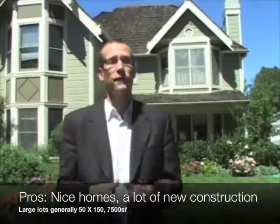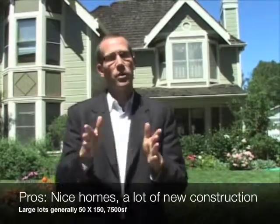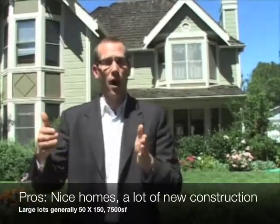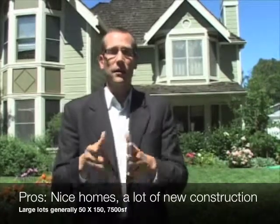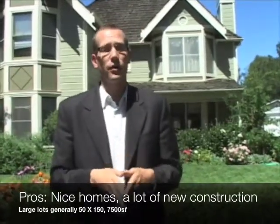Big pluses of Evergreen Park are some nice homes and a lot of new construction. The reason for the new construction is that Evergreen Park has pretty large lots — generally 50 by 150, or 7,500 square feet — so you're seeing a lot of new construction on the larger lots, even more new construction than in neighboring College Terrace.